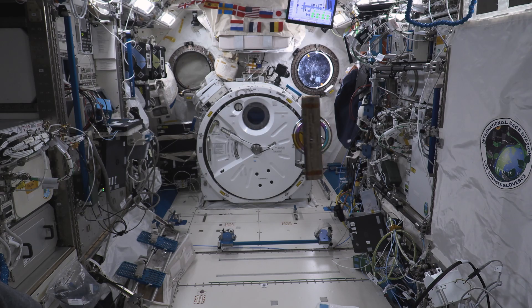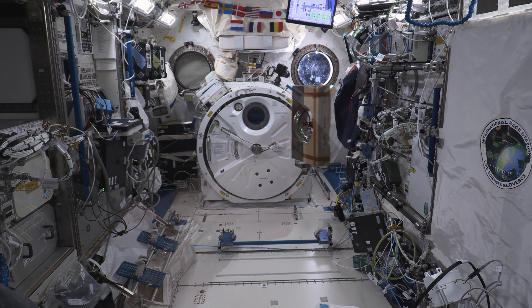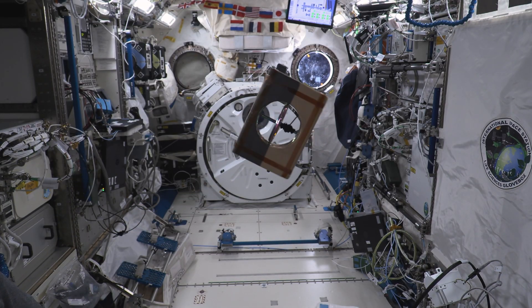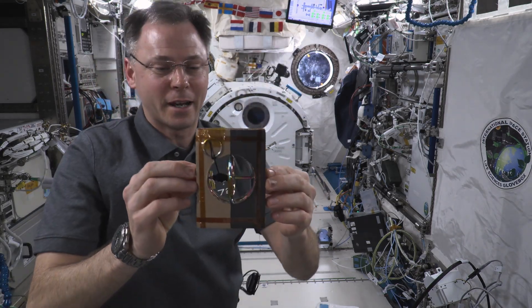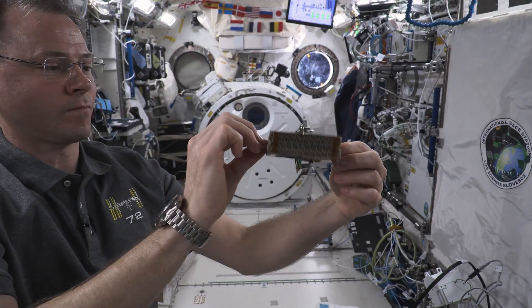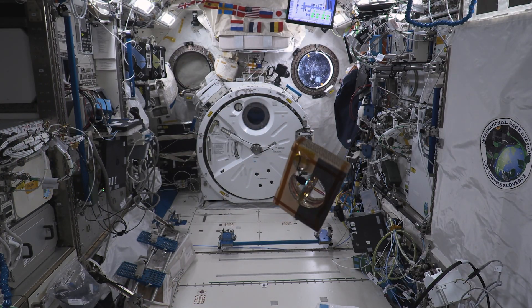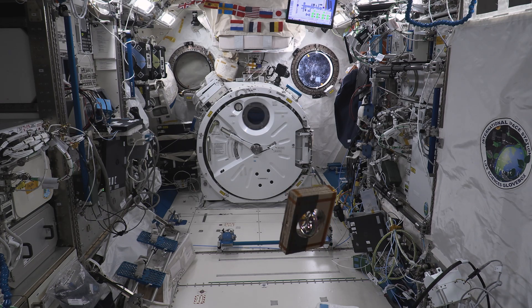It's spinning around its minor axis, and it's stable. Nice and stable around its major axis. Now I'm going to set it up so that I spin it around its intermediate axis — the one that goes through here. And there you can see it tumbles around another axis as it rotates, no matter how hard I try to get it to only spin around one axis.